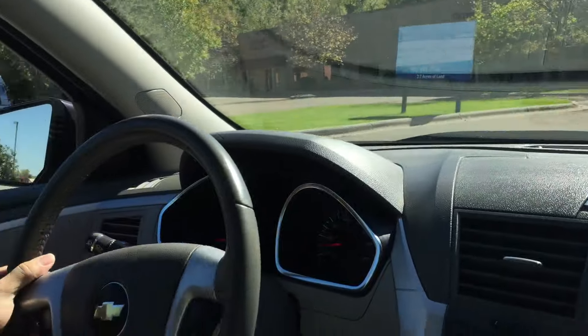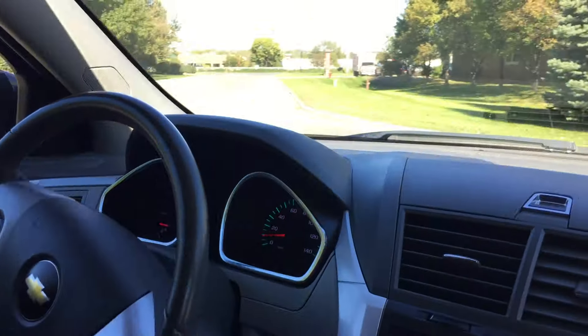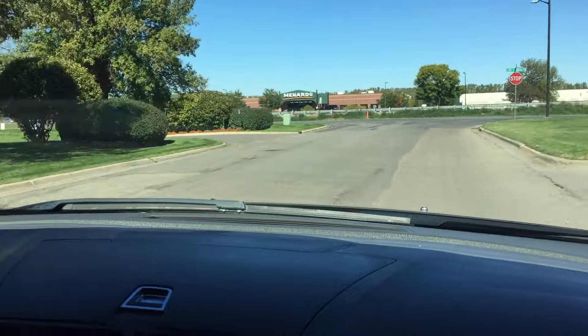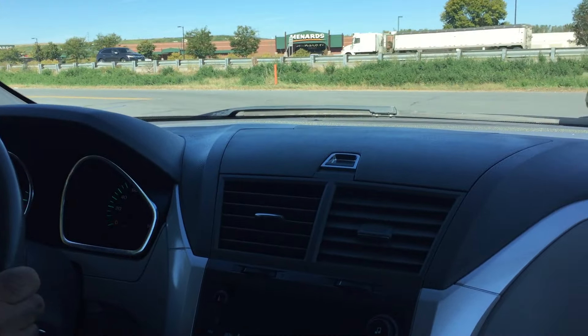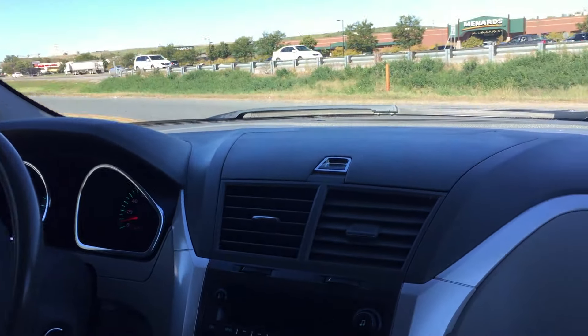The front end is very tight and solid — that's what you'd expect with only 47,000 miles. The condition of the vehicle is clean, the interior is clean, and it drives really nicely. This 3.6 liter V6 — GM's done a great job with it. It gets good fuel economy and it's very powerful too.